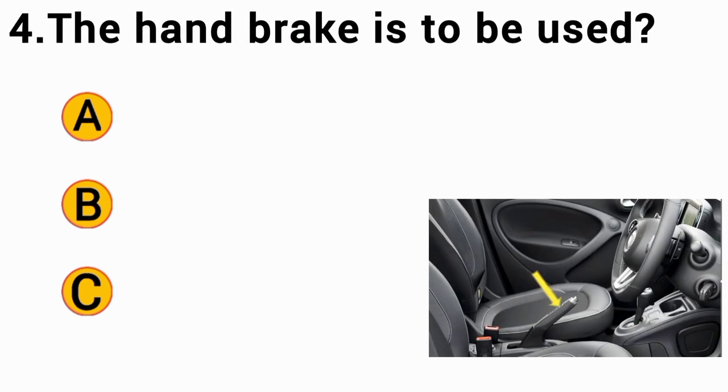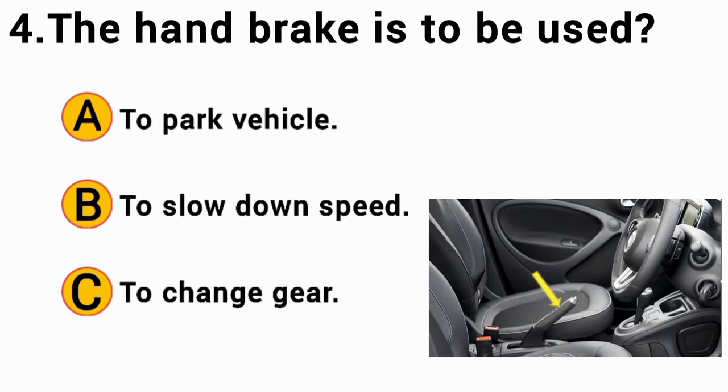The handbrake is to be used: The correct answer is A — to park the vehicle.